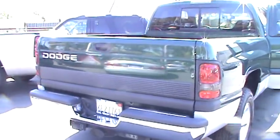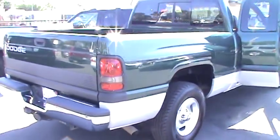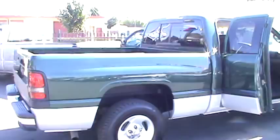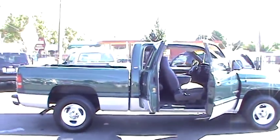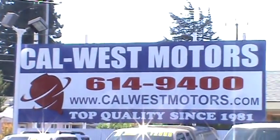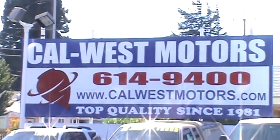Come see us today at CalWest Motors. We're conveniently located at 1977 East 14th Street in downtown San Leandro and open every day. Visit us on the web at calwestmotors.com or call us now at 510-614-9400. We're CalWest Motors, since 1981.